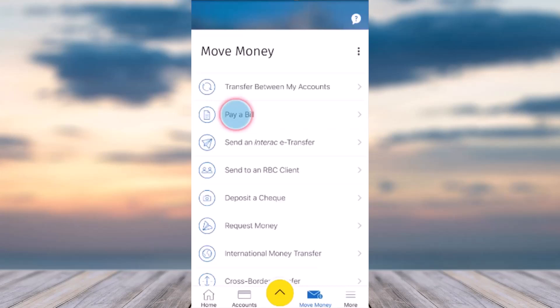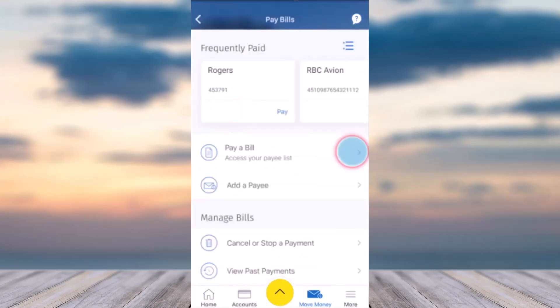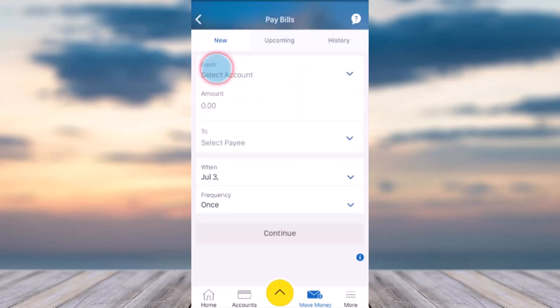After that, tap on the second option which is Pay a Bill. Make sure you have already set up Rogers as a payee. Once you've done that, tap on the option Pay a Bill.